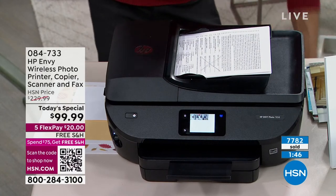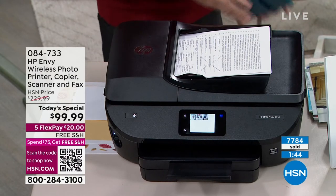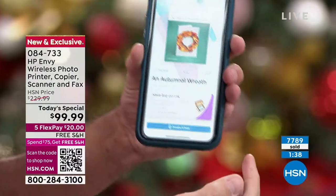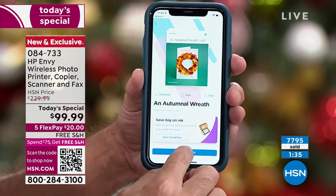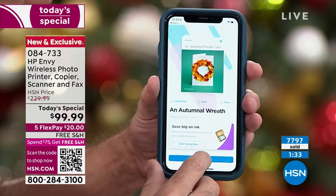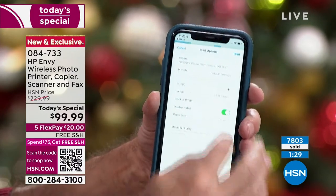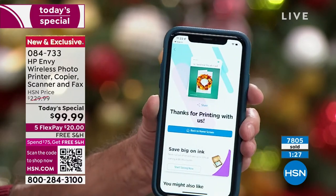Yes, this is 100% wireless. You guys have watched — I'll do this demonstration again. This could be a photo or it could be anything from the HP Smart app. I'm printing wirelessly directly from my phone to the printer — that's one way to do it, from your phone, tablet, or computer. I'm going to set this down — you'll see this is literally starting to print already.